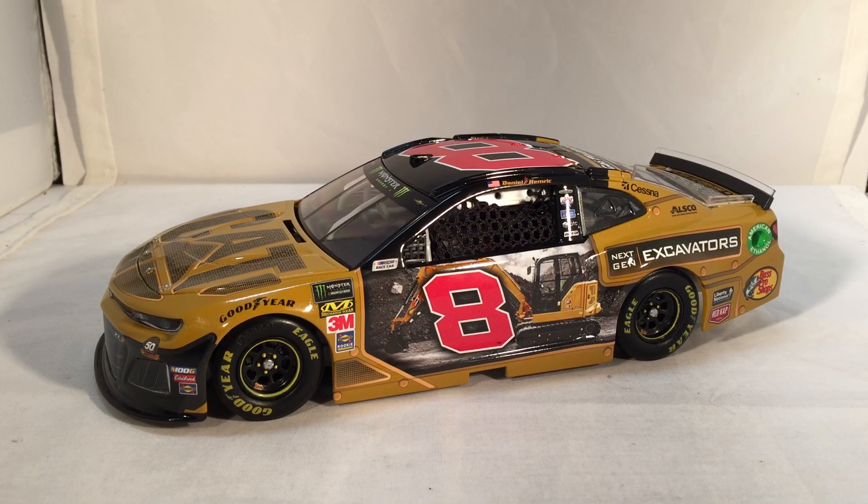I think that's all I have to say. This has been a review of Daniel Hemrick's Caterpillar Next Gen Excavator Chevy from 2019. Hope you enjoyed and thanks for watching.